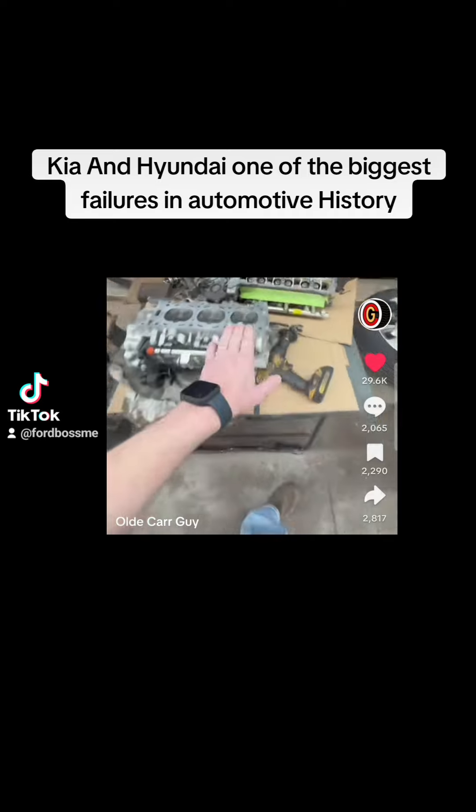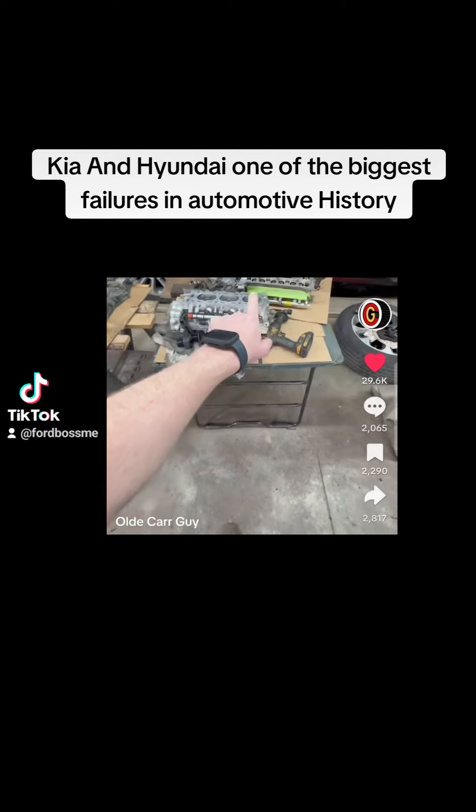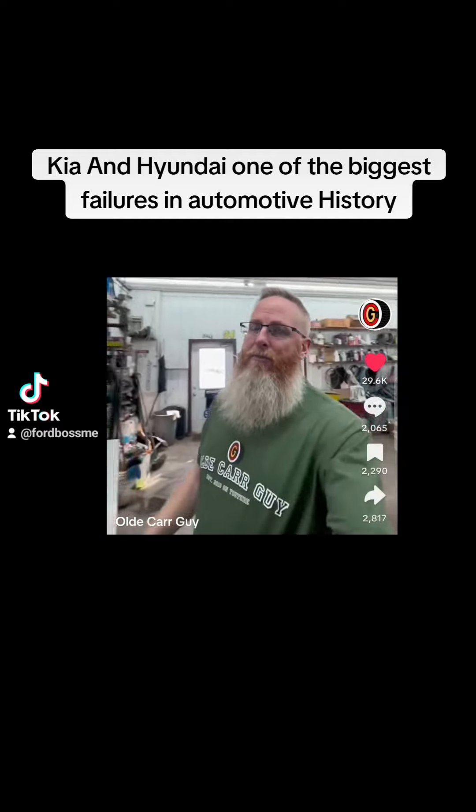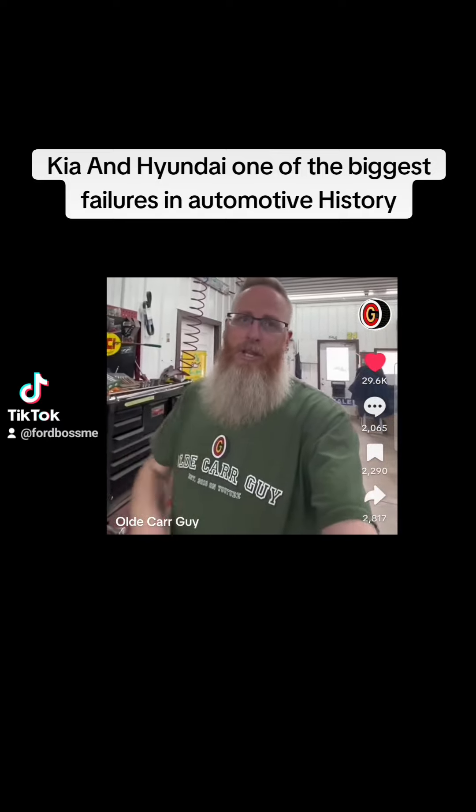These are your cylinder heads. These are out of the vehicle because of cylinder head gasket failure — well, at least we thought. I don't believe the problem with these V6s is the head gasket. It goes a little deeper.